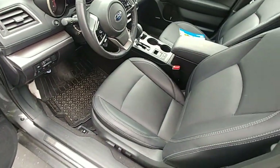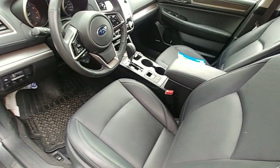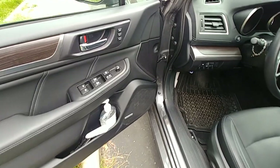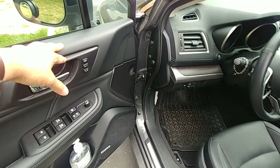Up front we also have perforated seating. The seats are not cooled — only heated. On the door there are the usual window buttons, and it does have the memory seat feature, which you have to go to the Limited trim to get.